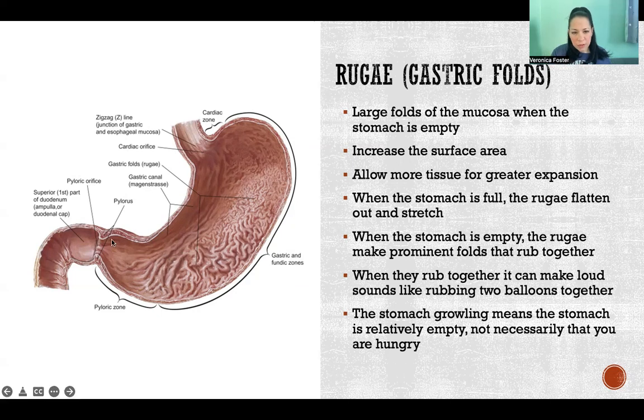It also allows for more tissue so that you can have a greater expansion. We've got all these wiggly little folds so that as your stomach is filling with food, it has more tissue to be able to expand. So your stomach isn't relying just on being able to stretch, but it also has extra tissue to expand, and then it also stretches in addition to that.